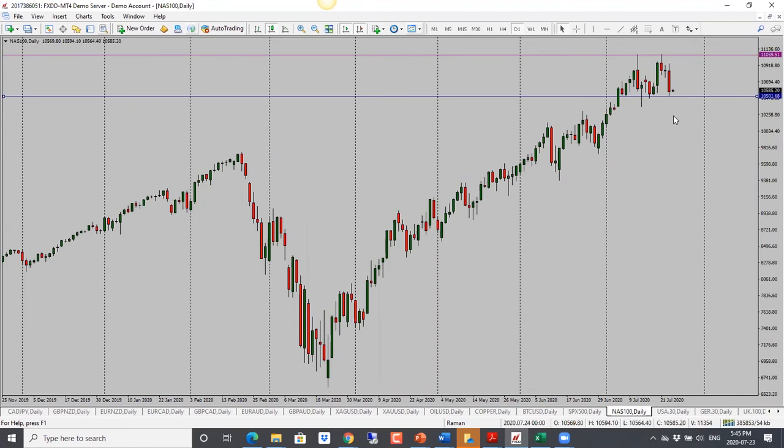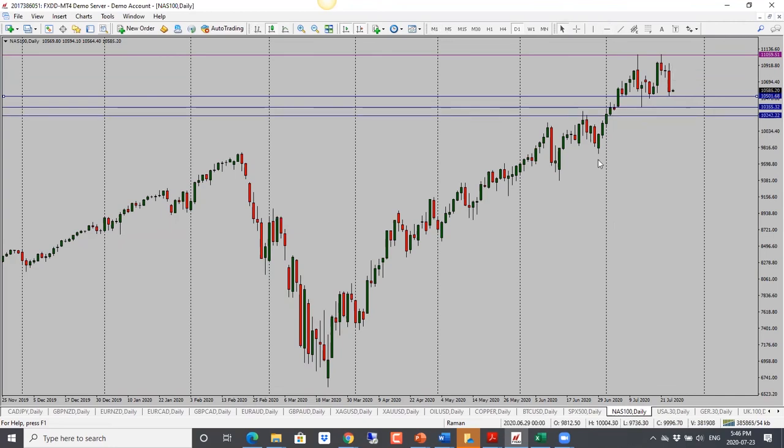For NASDAQ, we did see a nice drop. Price is still stuck in the range it's been trading in for over a week. We are right into that support where price previously turned around — so watch out for that. But once we see a drop through that, next target is 10,350 and then 10,240 if it wants to continue. Bias is bearish for NASDAQ.